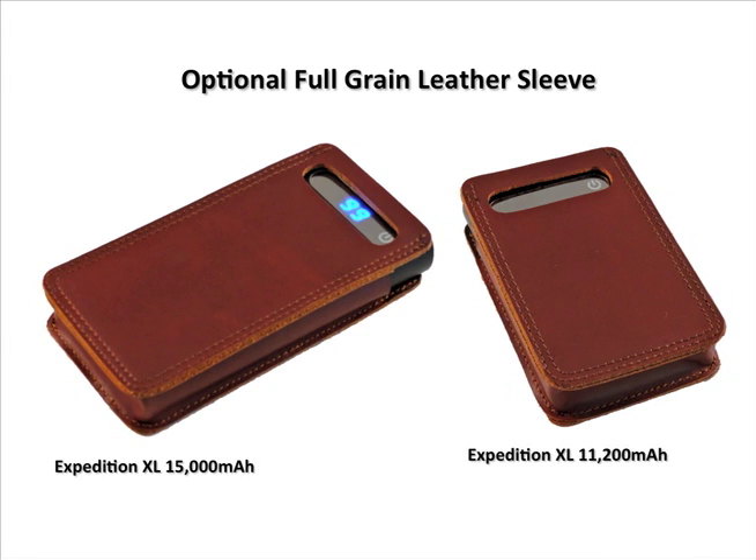Both the Expedition 3.0 and XL are available with optional leather sleeves to protect from scratches, fingerprints, shock and vibration, and provide a little extra cushion in case you should drop it.